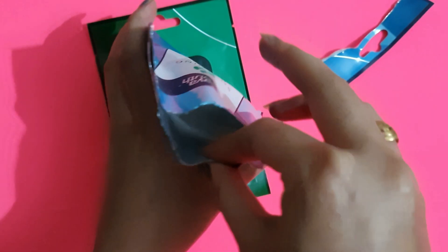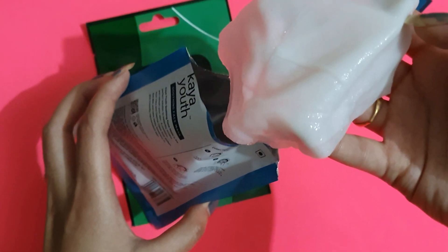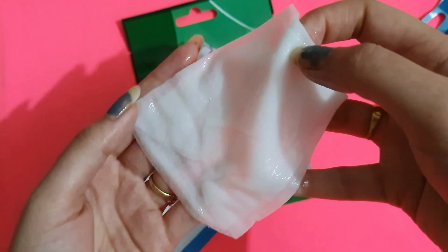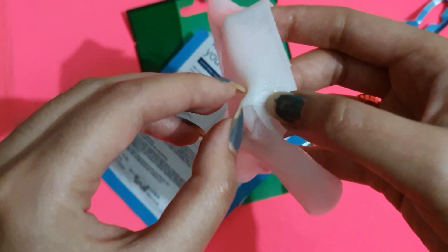So I thought since it is summer and my face is heated up, this soothing mask with a cooling sensation — why not try it? And I am so glad I did. The mask quality is A1, it is very big, and the serum is all loaded up.